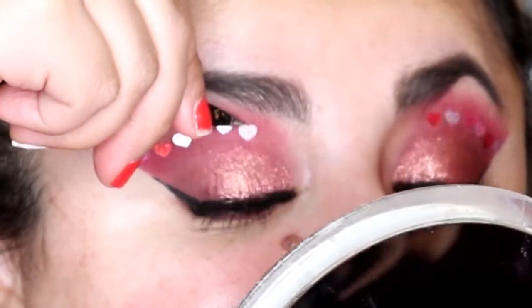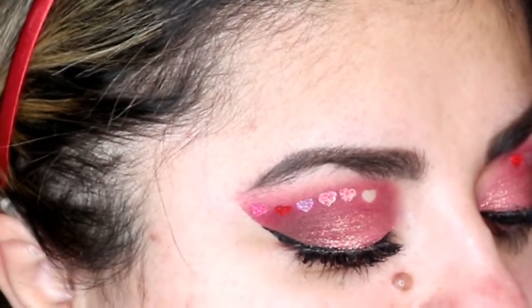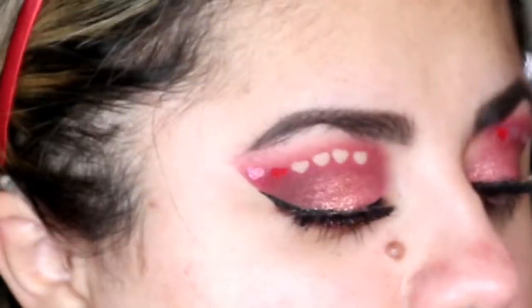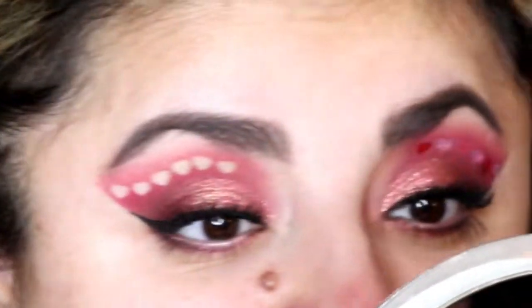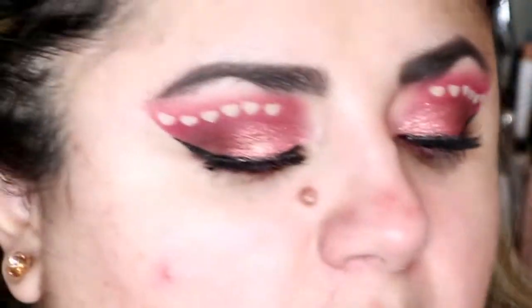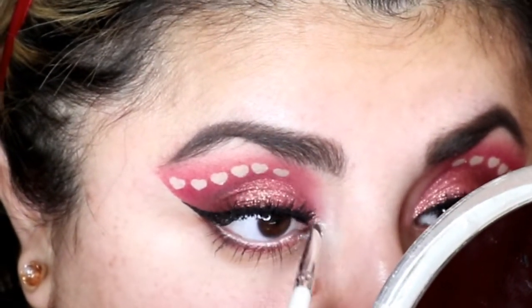Now the fun part — we remove those heart stickers and see what we have left. Take your little tweezer and just carefully remove each sticker. That looks so cool — it's like a row of hearts! To complete the eye look I'm going to be using the Stila Glitter and Glow Liquid Eyeshadow in the color Perlina, which is a beautiful opal white type of color, and placing it right in the inner corner. If you want, you can take a little brush to disperse the color a little bit more.